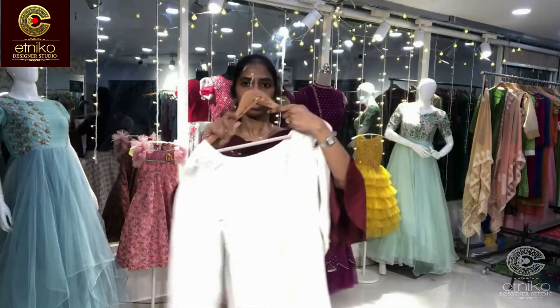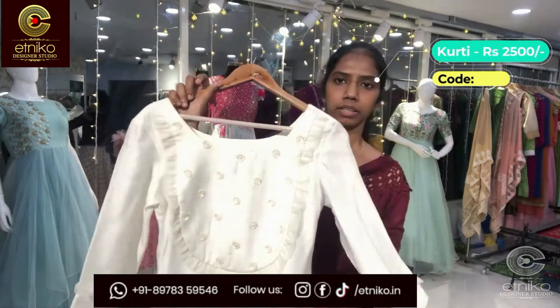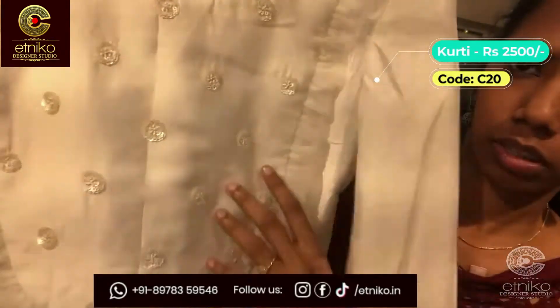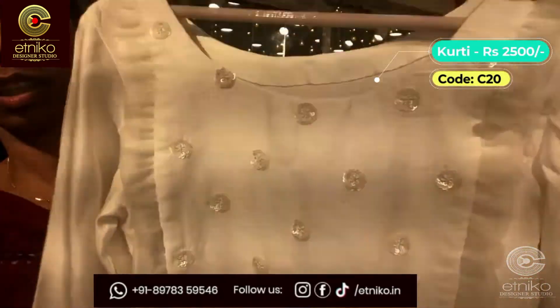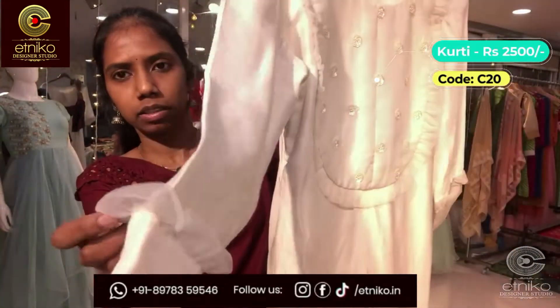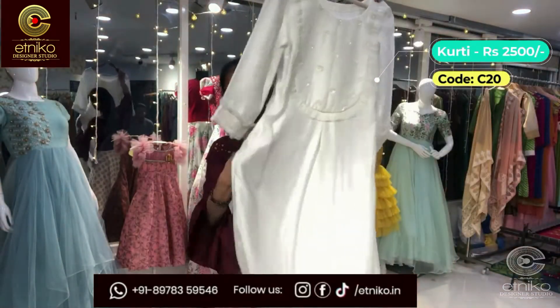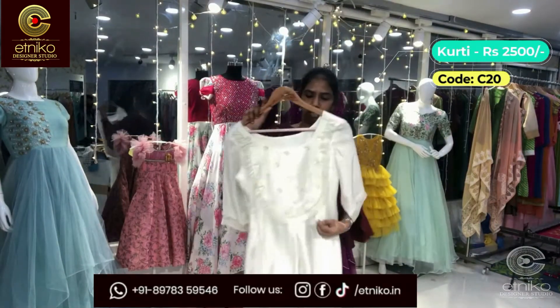The next outfit is a pure linen satin fabric in milky white — an anarkali kurta. It has embroidery on the yoke and body part. The sleeves have pleated net patterned cuff sleeves. It's a straight kurta with three-fourth sleeves. The code is C-20 and the cost is 2500.